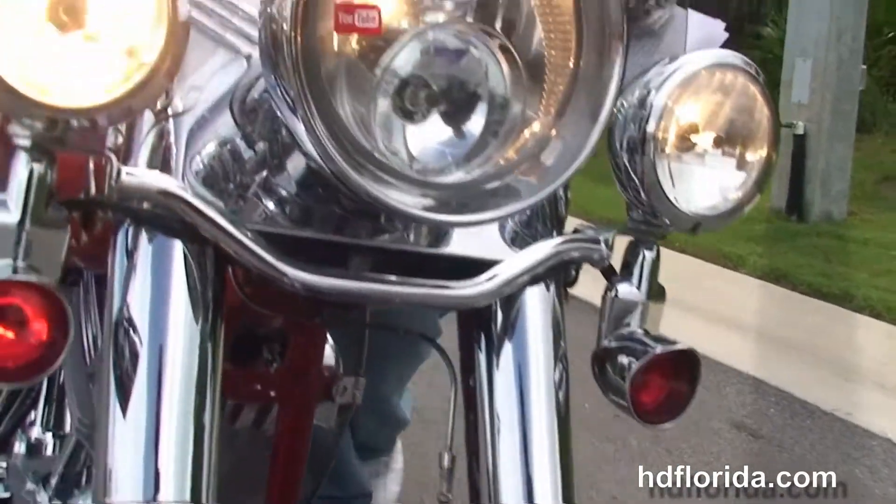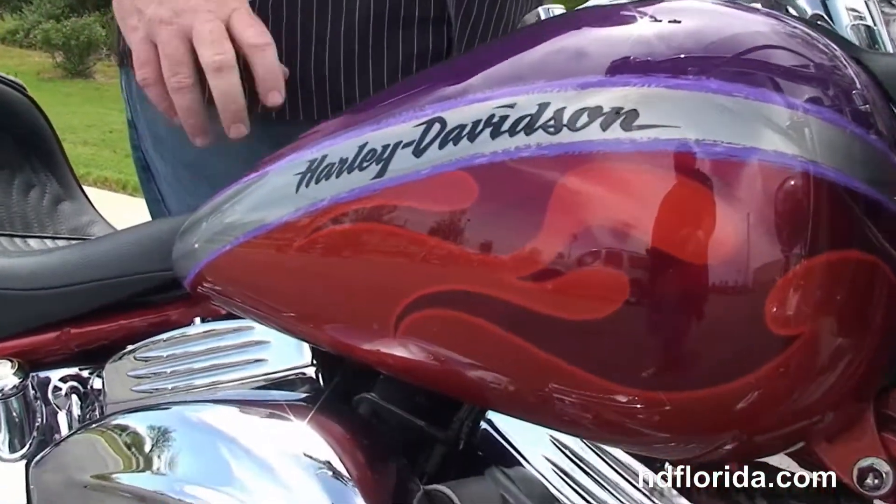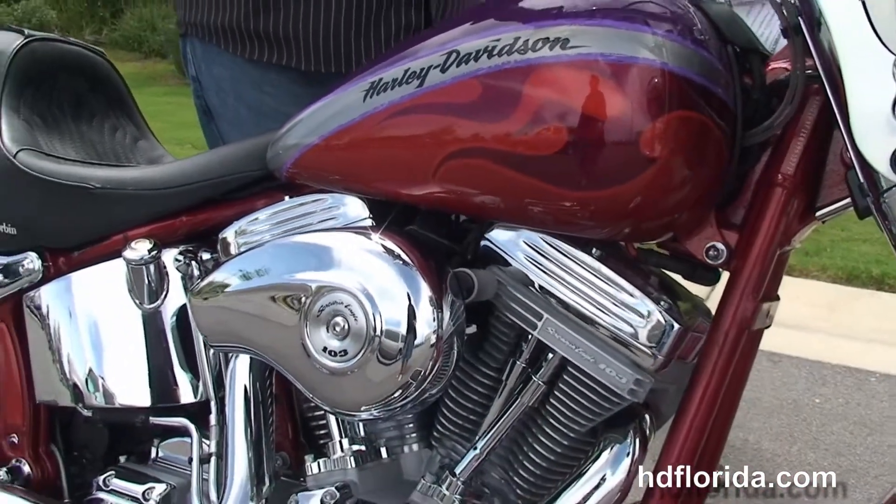This bike only has 7,073 miles on it, in stock and ready for immediate delivery. We have Harley-Davidson financing up to 72 months — be sure to ask about our off-site ride program.